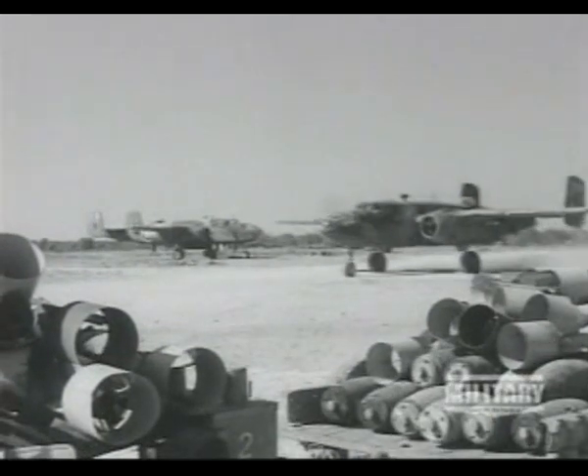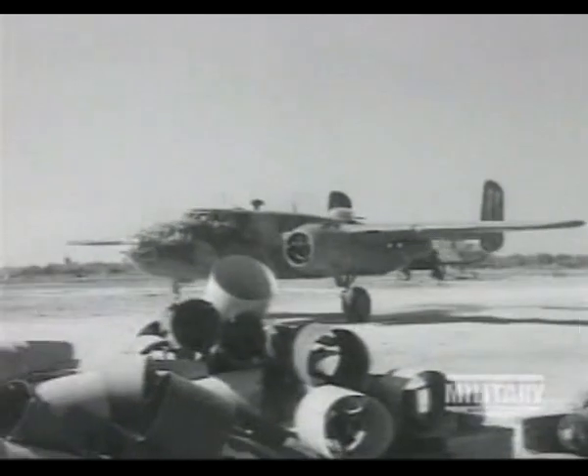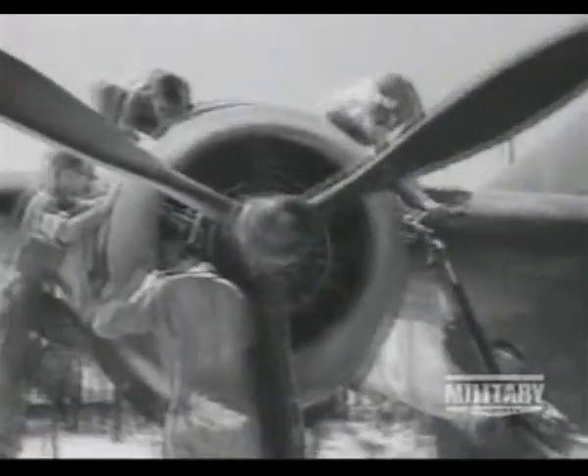The other important twin-engine medium bomber of the war was the North American B-25 Mitchell. The Mitchell carried 3,000 pounds of bombs and six .50 caliber machine guns.